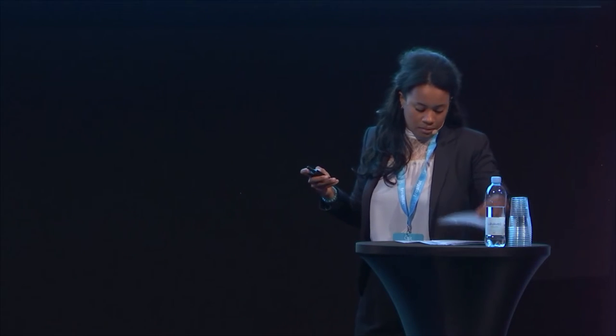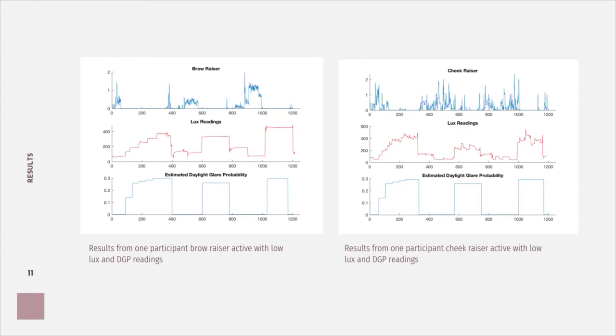This facial action unit can be imagined as an occupant squinting as light levels increase — that's why you see the brow lower effect. Additional results highlight the difference between occupants: on the left, the brow raiser action unit is active with low lux and DGP readings; on the right, the cheek raiser action unit is active with low lux and DGP readings. There is quite a lot of data still to analyze, and colleagues running this project will also be releasing a paper summarizing results from this phase of experimental testing.